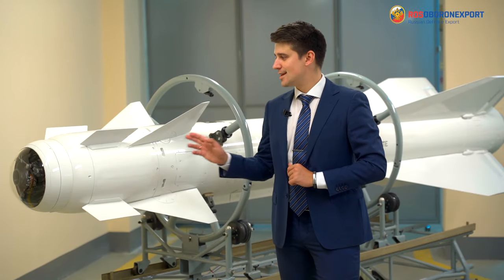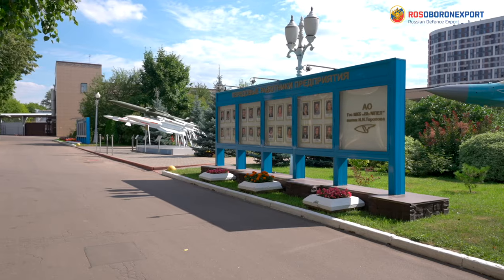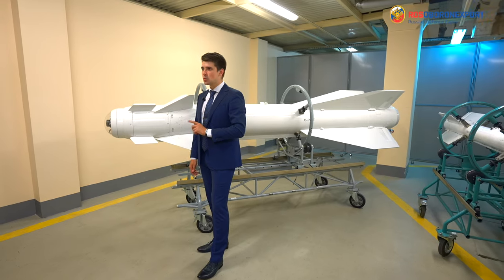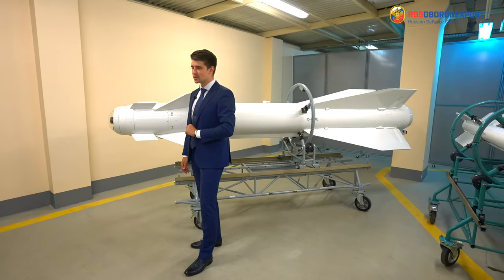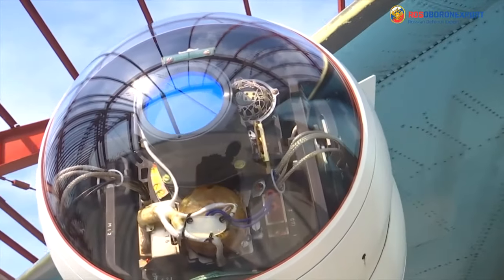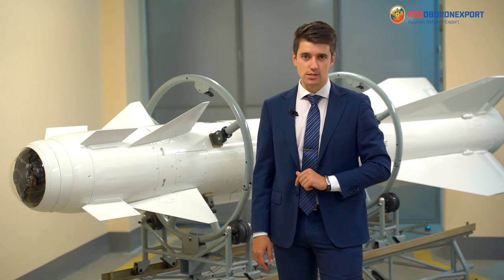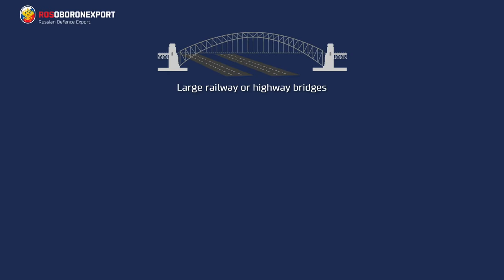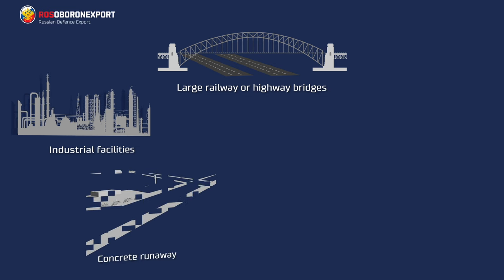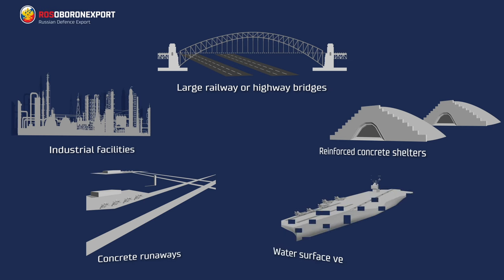Let me introduce the KH-29TE air-to-surface missile, developed and produced by the Wimpel State Machine Building Design Bureau, which is a part of the Tactical Missiles Corporation. The missile is designed to destroy visible hard-to-hit ground or water surface targets, large railway or highway bridges, industrial facilities, concrete runways, reinforced concrete shelters, and water surface vessels.